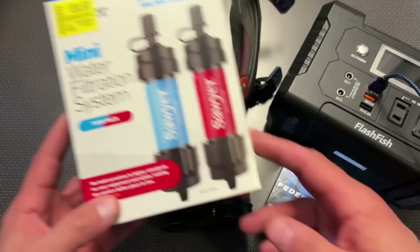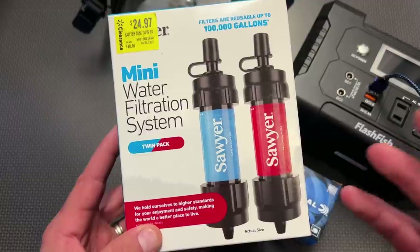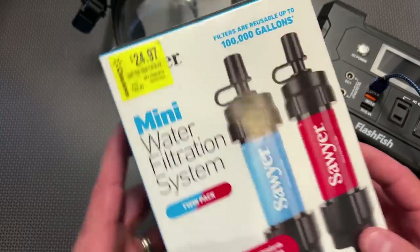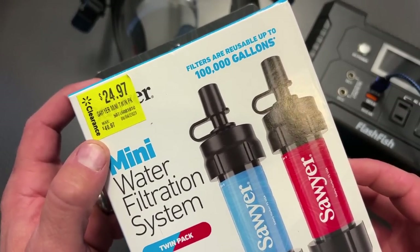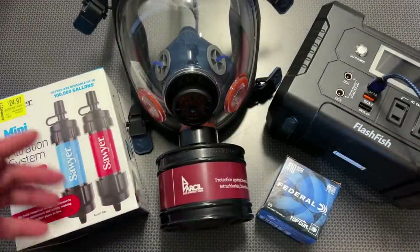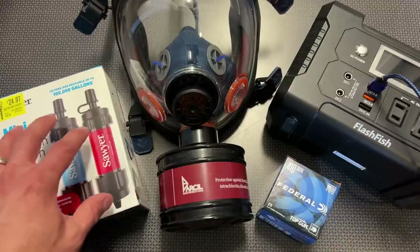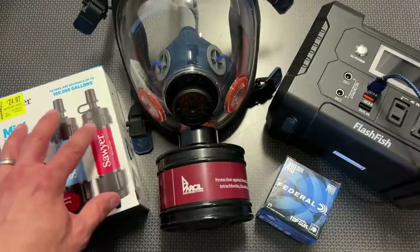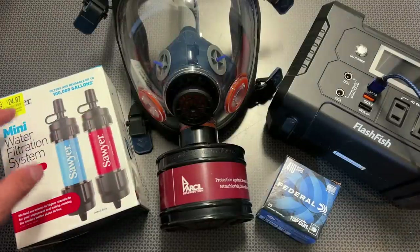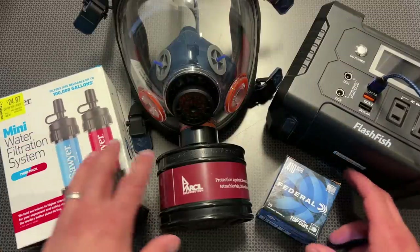The next deals are from Walmart, which has been blowing out a ton of clearance items lately, also because they're remodeling a lot of stores. These Sawyer Mini filters were $40.97 and are now on sale for $24.97. Having a water filter is key — not only for a grid-down scenario but for camping or mission trips to countries where you may not be able to drink the water. I also like the LifeStraw; I'll leave links in the description.